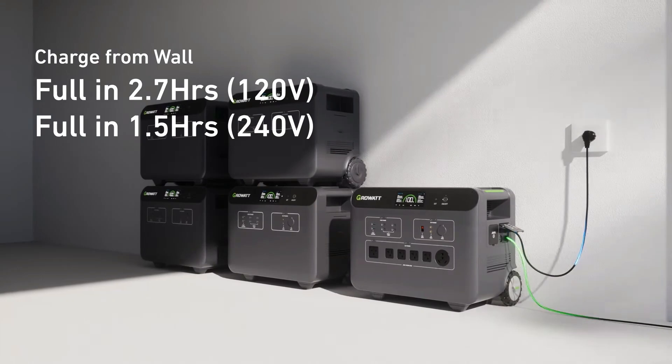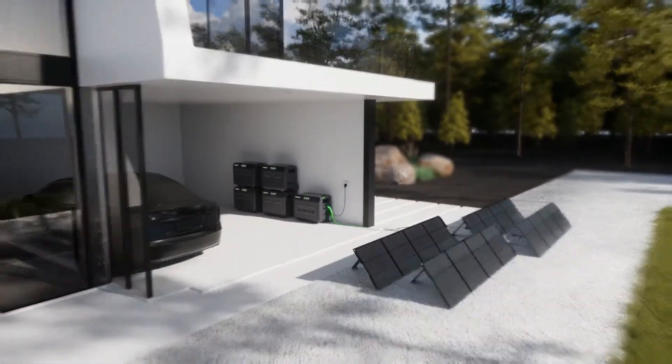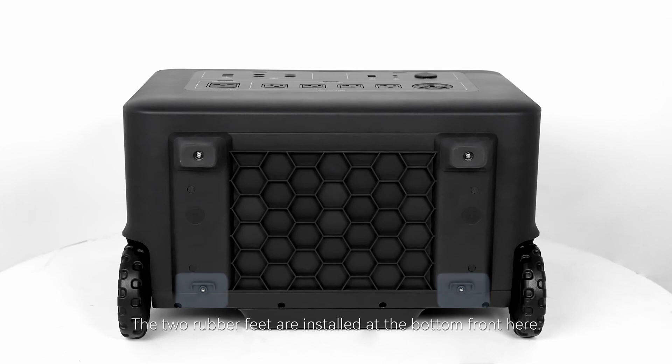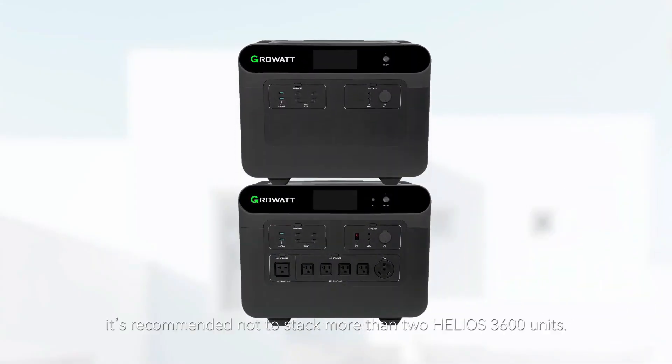The Growatt Helios 3600 isn't just any ordinary portable power station — it's an expandable power station. You can easily increase the power capacity of this unit by connecting additional solar panels or batteries, giving you the flexibility to meet your evolving power needs.